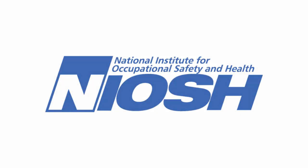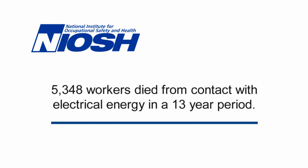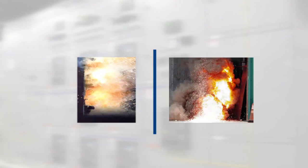Arc flash incidents occur almost daily, causing injuries or even death. According to a study conducted by the National Institute of Occupational Safety and Health, a total of 5,348 workers died from contact with electrical energy in a 13-year period — an average of 411 deaths per year. These incidents reach across various age groups, industries, and professions. Arc events can be extremely dangerous and contribute to these fatalities.